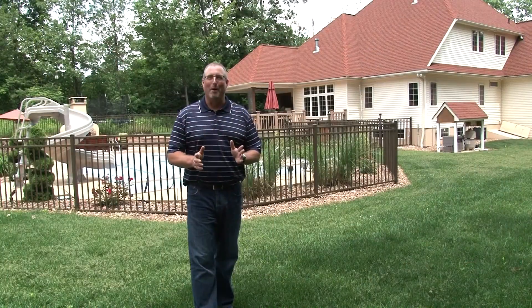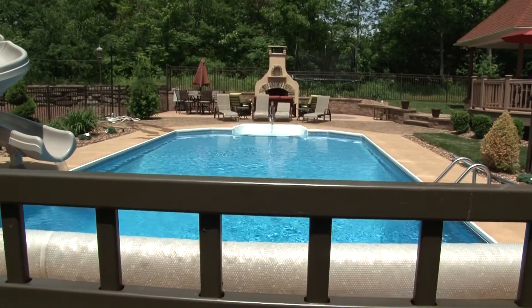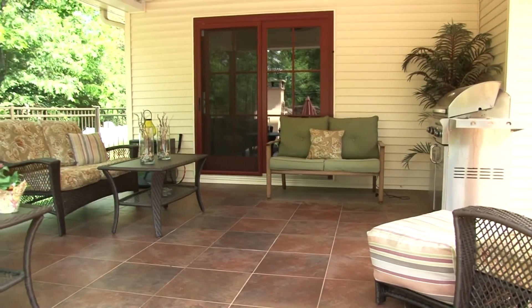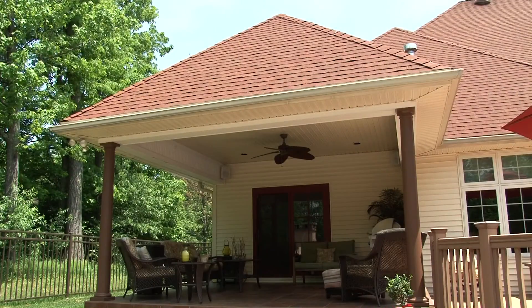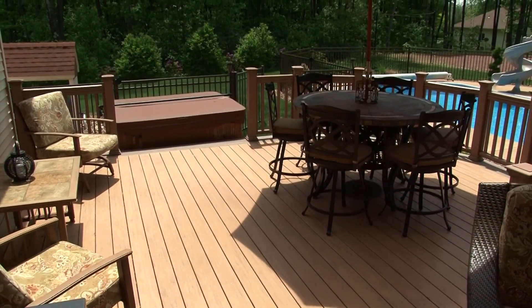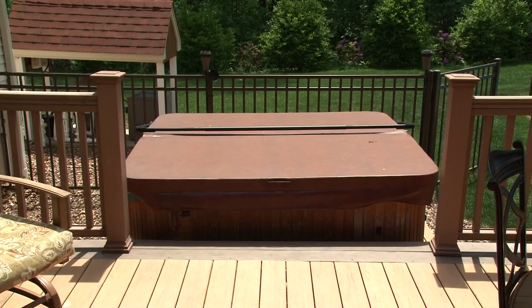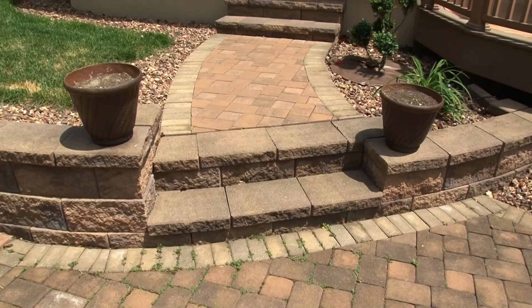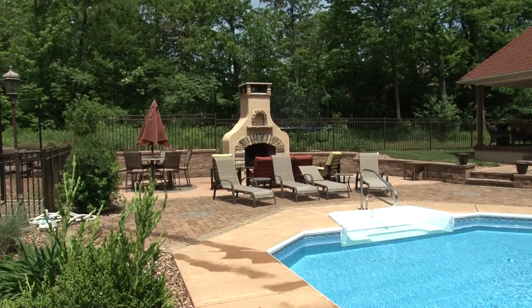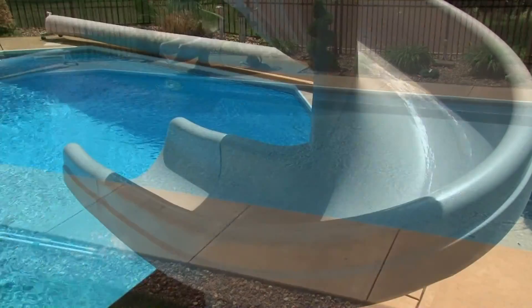I didn't forget about the backyard — wait until you see this. This really could be called your own personal country club. The covered porch with tile floors gives you the best seat to enjoy your surroundings. Step down to the synthetic Brazilian walnut antique deck with a hot tub nearby. The porch steps down to pavers and leads to a custom dry vit and stone fireplace, which complements a large saltwater pool with a spiral slide.